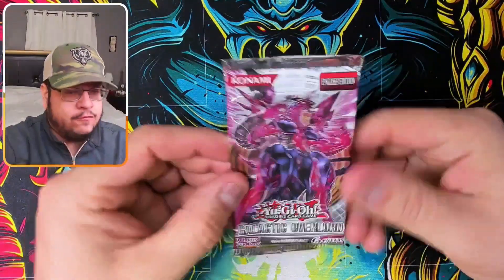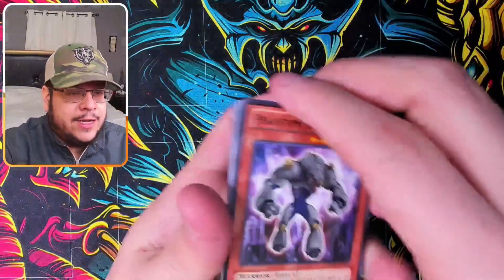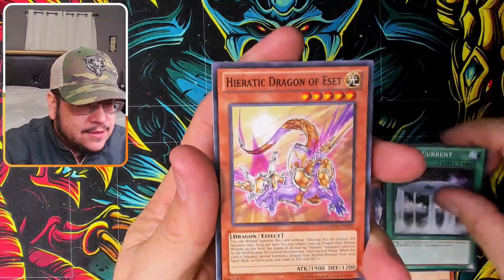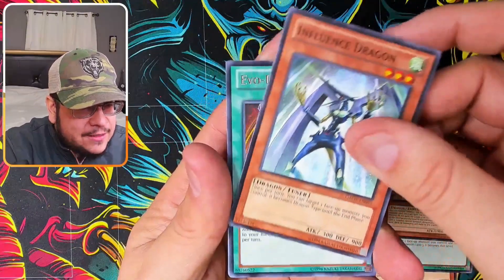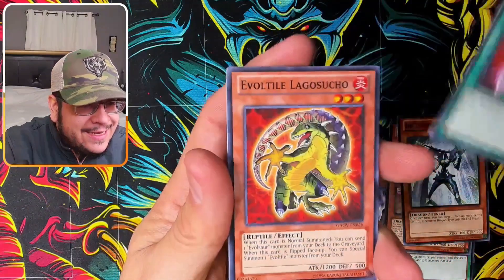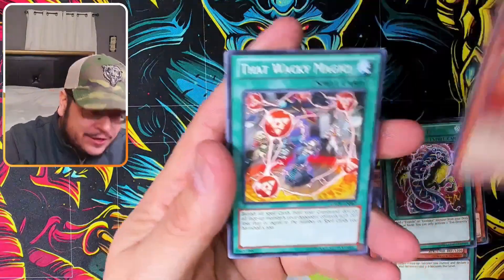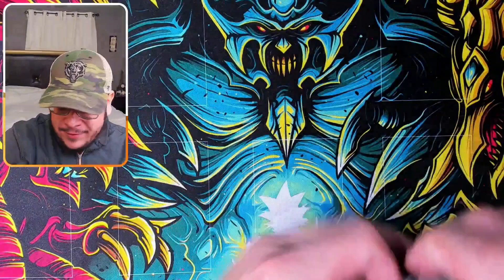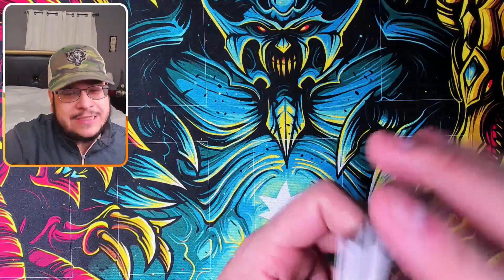Last pack of the second tin — Galactic Overlord, come on, let's get that ghost! Star Eater, Falling Current, Influence Dragon, Evil Diversity, and Evil Tea — tragic on that last pack. At least we got an ultra and super rare from that tin, not too shabby.